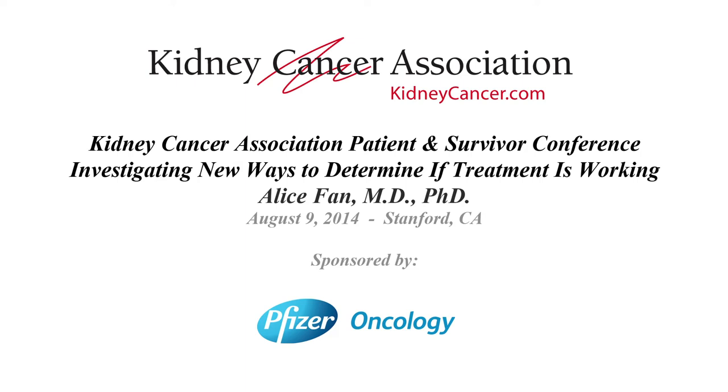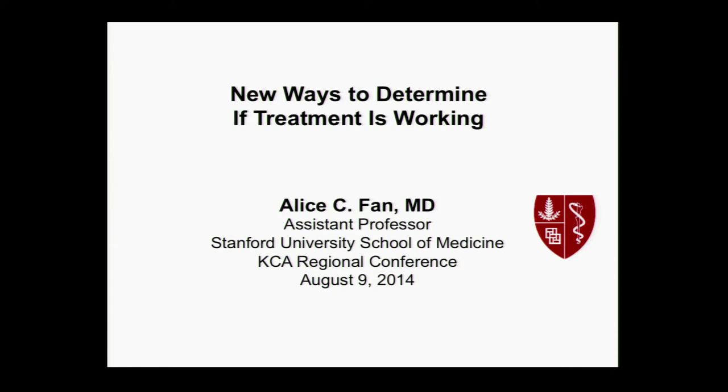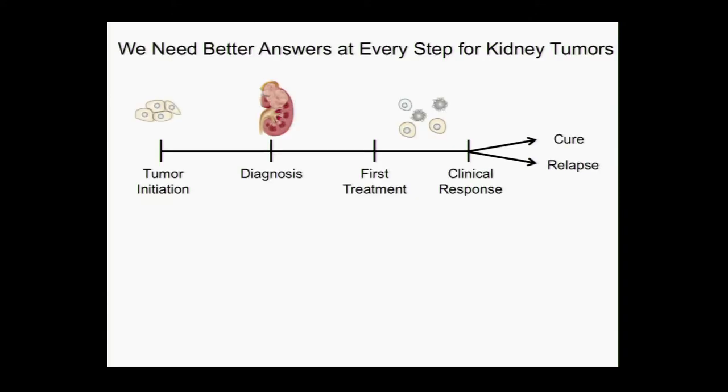You're inviting me to speak today and tell you about some of the things we're working on to find new ways to determine if your treatment is working. I think my talk was set up beautifully by Dr. Mitra, and I'm going to pick up right where he left off. If we think about kidney cancer and all the different steps that happen, we need better answers at every step for kidney tumors.